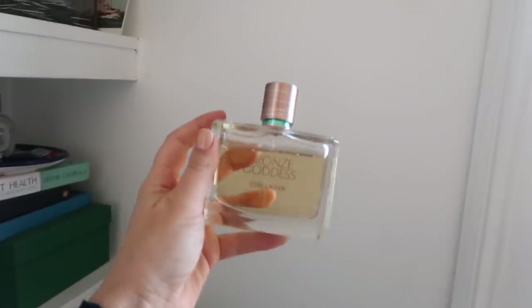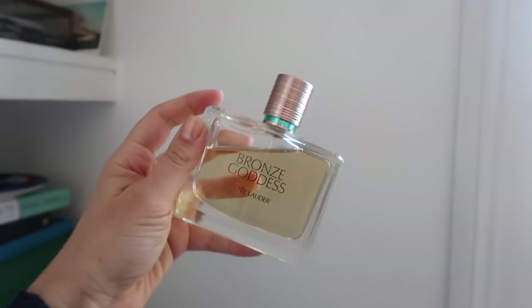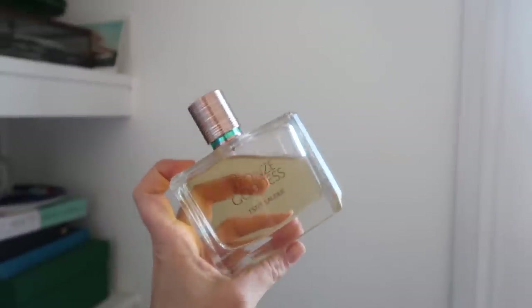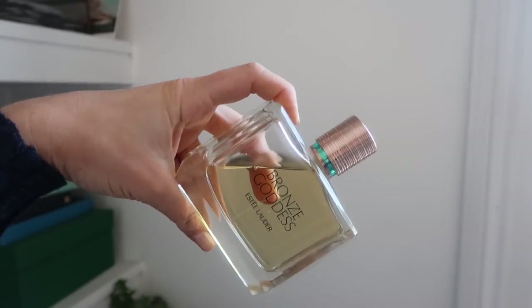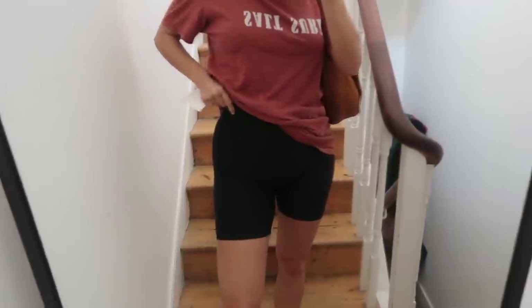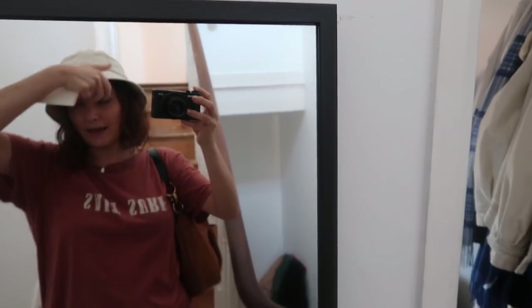I'm very into my Bronze Goddess again at this time of year — it's a beautiful collection Estée Lauder do every year. It smells like SPF, summer, beachy, fruit cocktail-y — sweet but not sickly. Heading out for a walk now. It's kind of warm so I'm wearing bike shorts from & Other Stories, a big baggy Salt Surf tee, and my Lack of Colour bucket hat — protecting my face of course, SPF on as well. And I've got a note to put through my neighbours' door since I think they're ill, to say if they need me to get them anything.